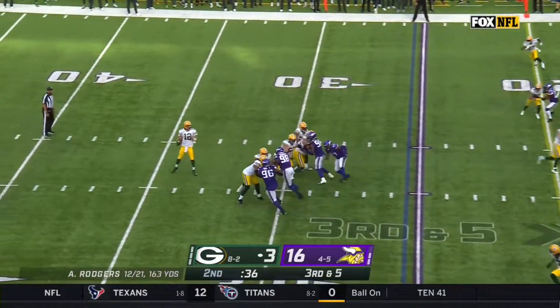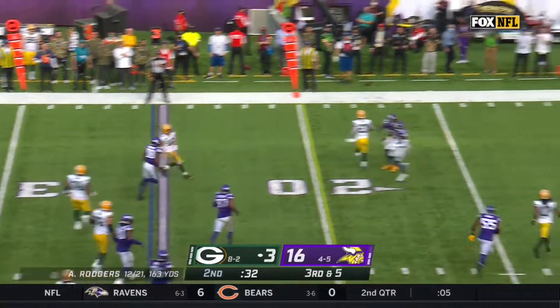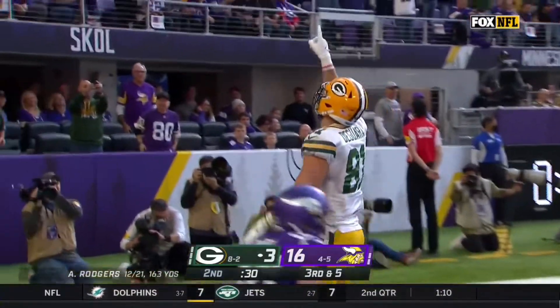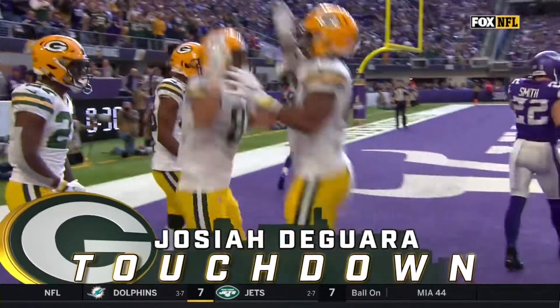Third and five. Rogers with time, now escapes. Will he try to run it? Throws across his body — DeGuarra. He's got it. Touchdown. His first NFL touchdown.